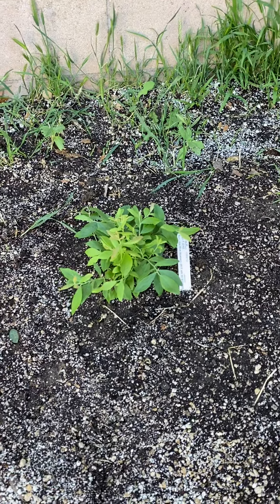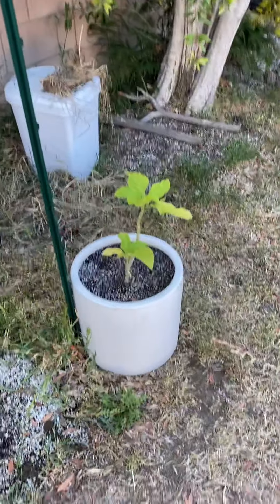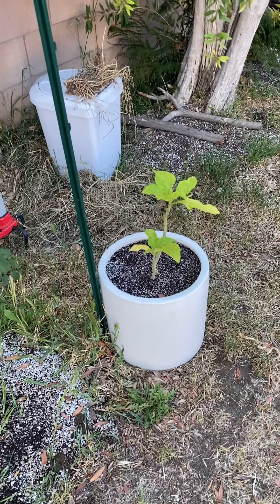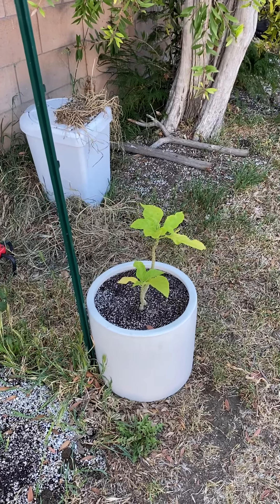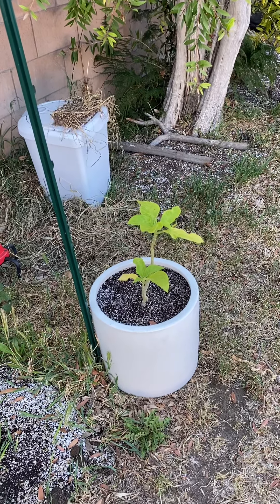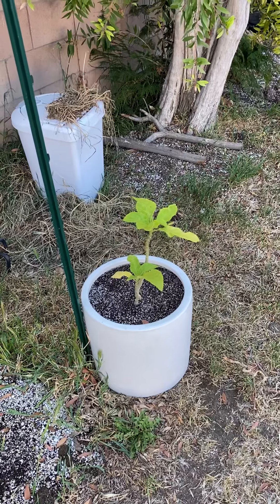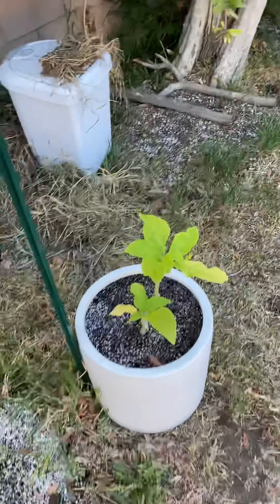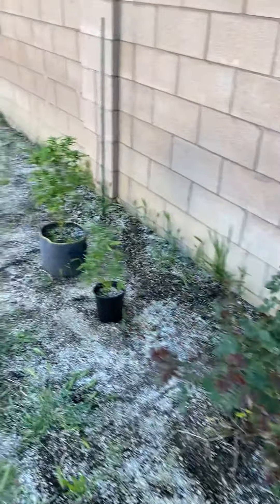We repotted our Brugmansia trumpet flower into its own pot and we're really excited to see how much it grows. This is about a year-old plant, so we probably won't get flowers for another one to two years. But it's been really fun — when we first got this plant it was a little sapling about this tall.